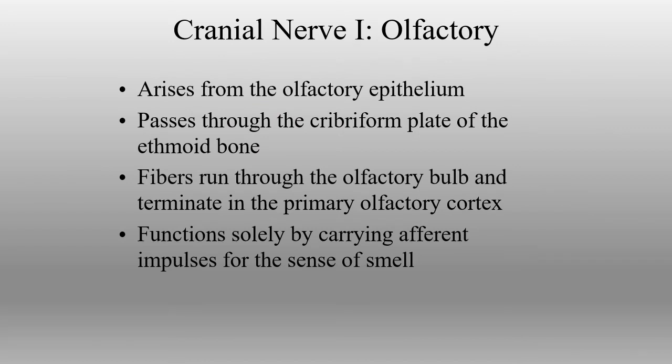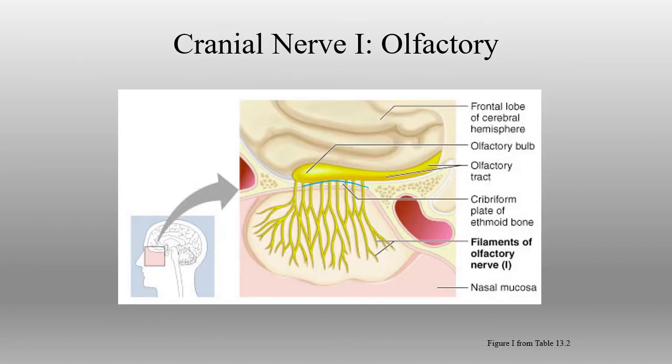For our first cranial nerve, the olfactory nerve, it arises from the olfactory epithelium and goes through the cribriform plate of the ethmoid bone, where it meets the olfactory bulb. It is a very short nerve and actually consists of many individual fibers — all of these individual little fibers are the olfactory nerve itself, going up through the small foramina in the cribriform plate. They synapse at the olfactory bulb, and from there information travels through the olfactory tract back into the brain. The olfactory nerve carries sensory information for smell.